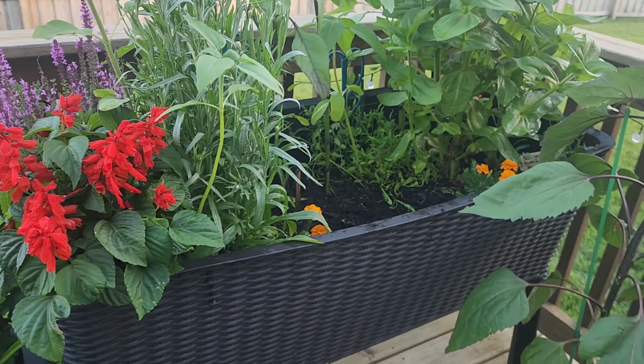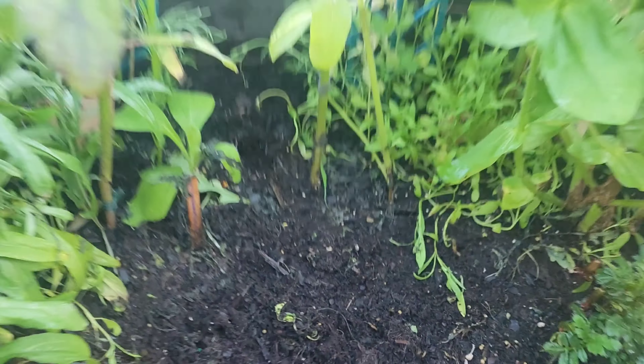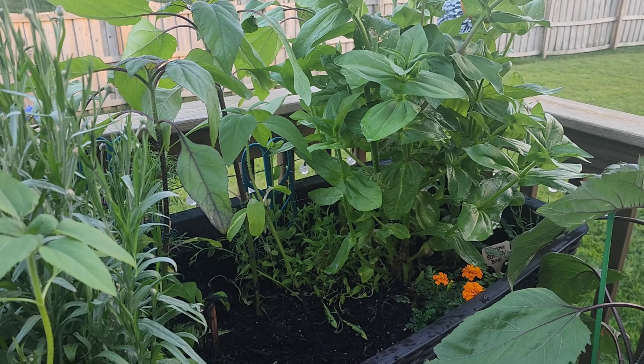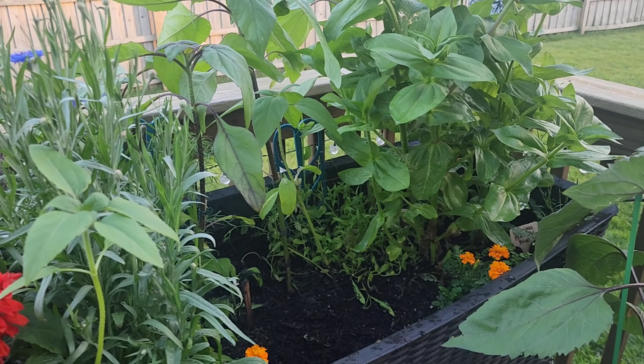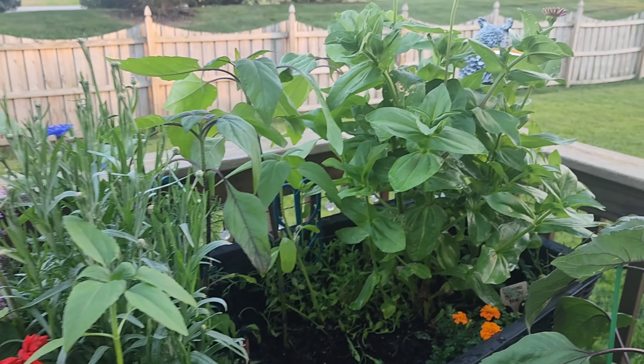My sister is coming to visit — I have a seven-year-old sister — and I think it'll be really cool to stop at the store and get some geraniums and plant them in there. That'll be something fun to do with her, and then I could send her updates on how the geraniums are doing. For the most part, everything else is looking good.